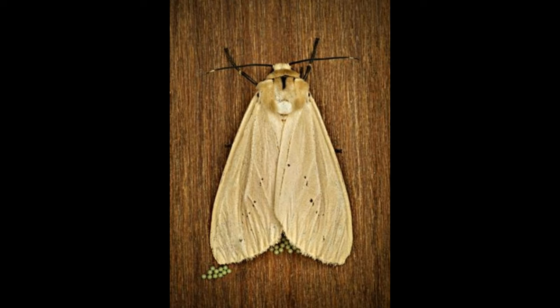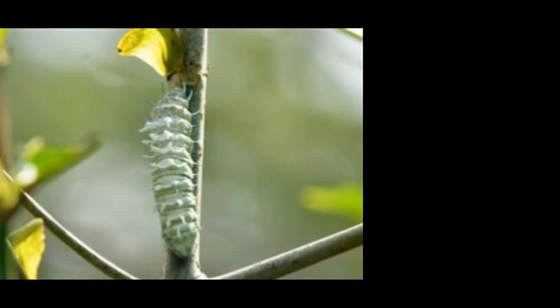The moth emerges after 2 to 3 weeks, then takes flight, migrating to areas at higher altitudes. They spend a couple of months feeding on flower nectar. They do not reproduce at this time and are in a state of diapause. On their way back, most individuals die, and hence the nuisance they cause is almost non-existent. Miller moths live for only a few months.